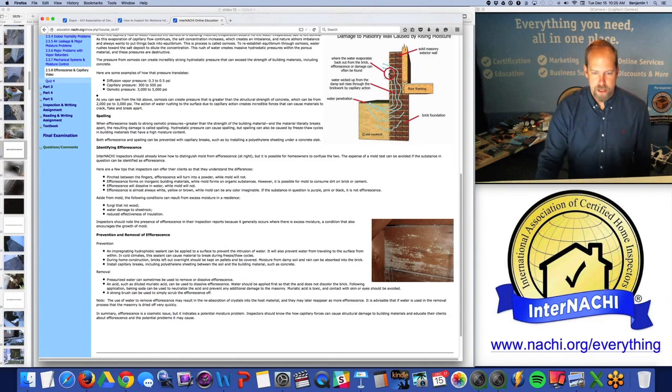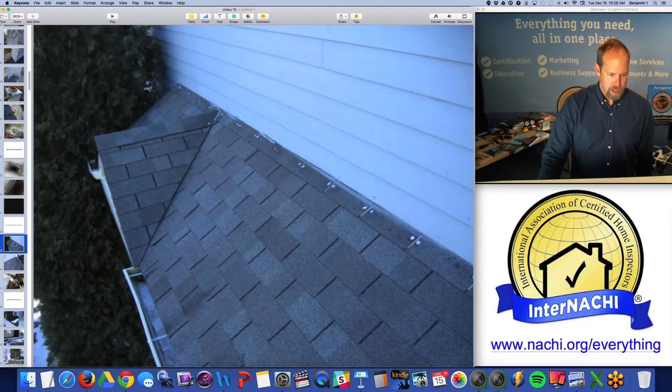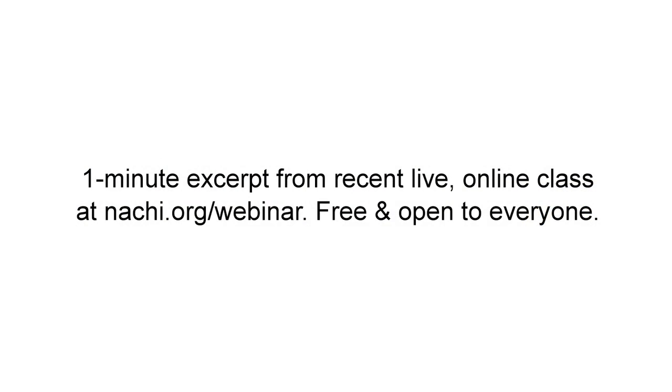We teach you how to inspect for moisture intrusion — it isn't just for crawl spaces or basements; it could be for a chimney stack as well. And I'm moving my way down to the secondary roof surfaces, following how water, moisture, and rain moves.